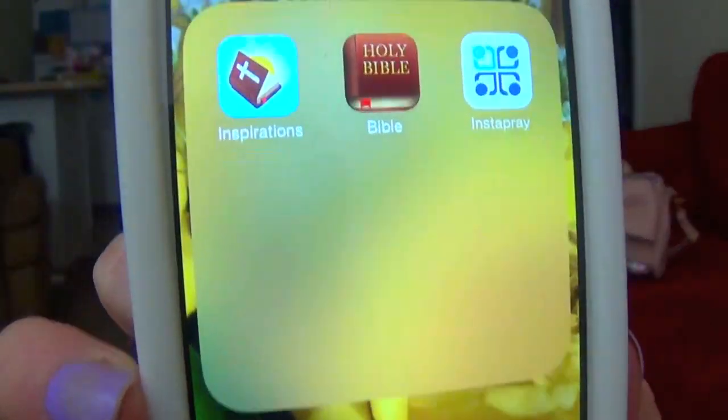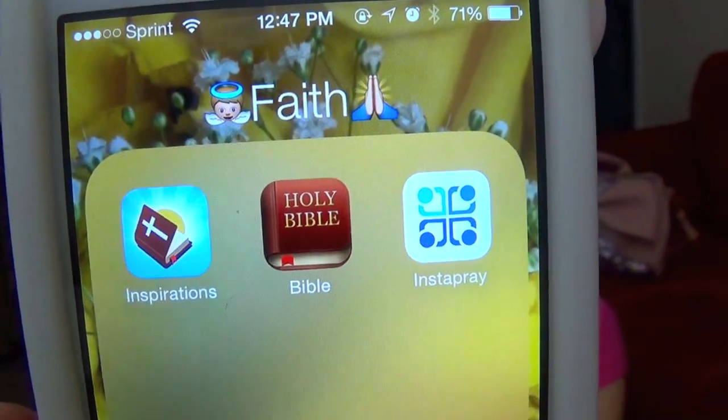And then this folder down in the corner is called Faith. In there I just have my Daily Bible Inspiration, my Bible app, and the app Instapray. I don't use these as much as I probably should. Instapray is really cool if you're religious — it's basically like Facebook but it's all just religious people. Instead of typing a status, you type a prayer, and people can repray it, like it, and comment on it.